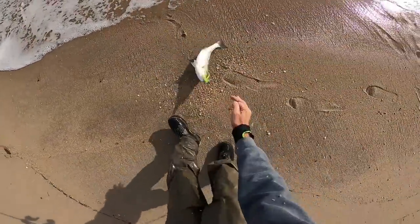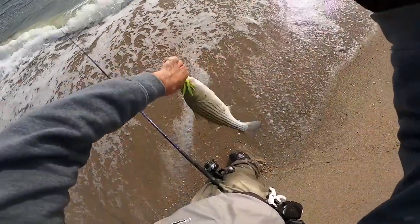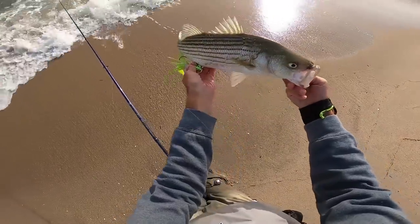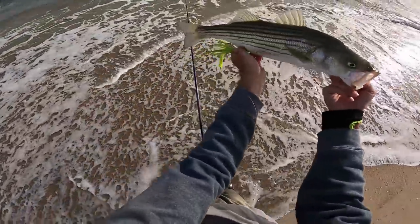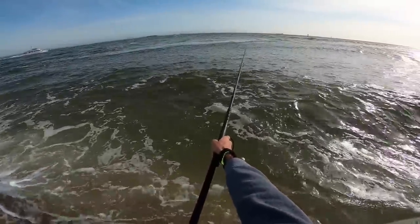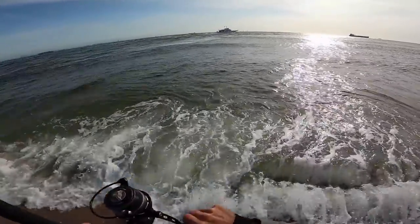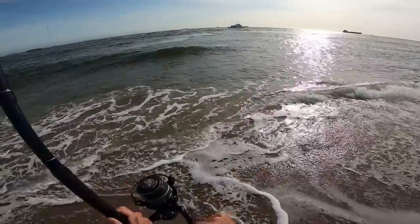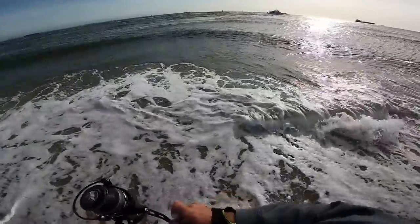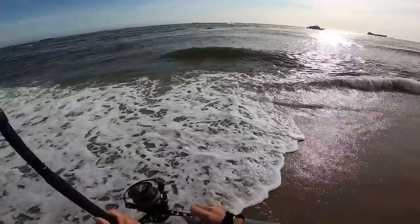Oh heck yeah — found ourselves a striper! It's not a giant, but we're getting our target species for today. There's another one — much better fish here, I think. Hard to tell though because he's in that current, using it to help him pull a little harder. Might be another striper too.